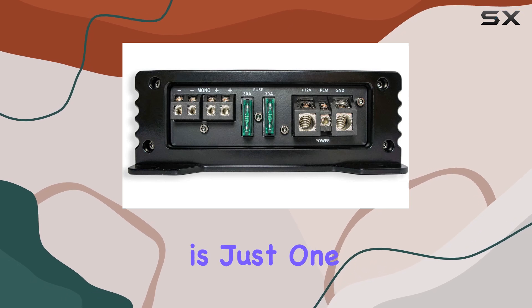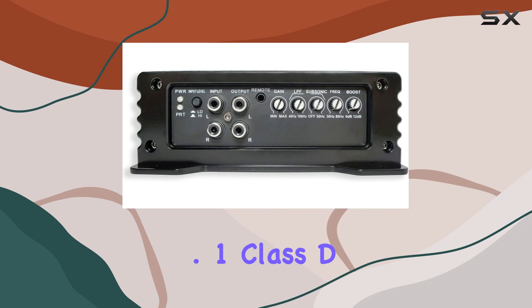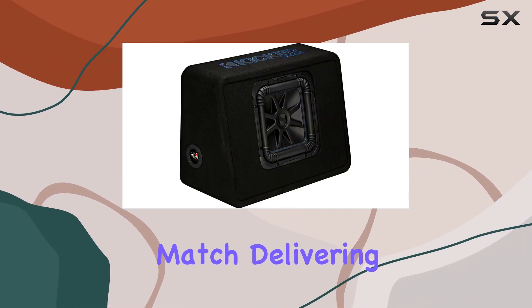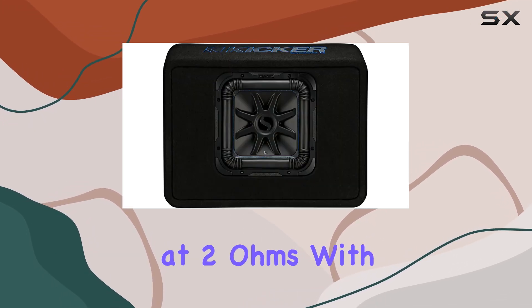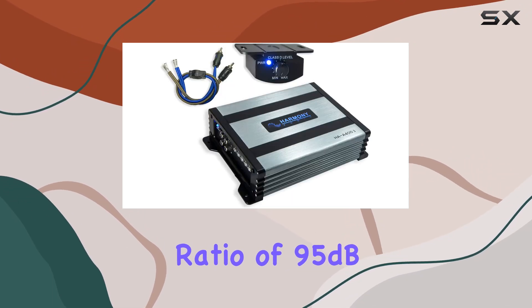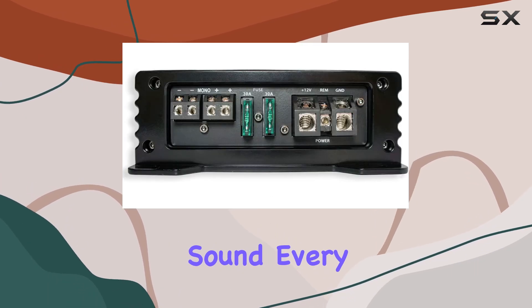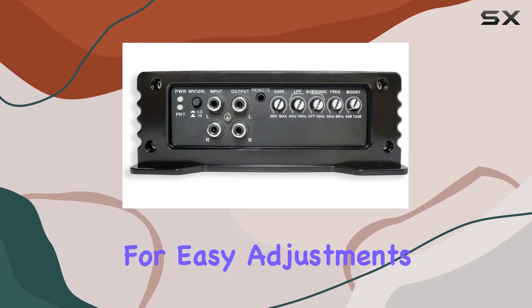But the subwoofer is just one part of the equation. The Harmony HAA 400.1 Class D Mono 800 Watt Subwoofer Amplifier provides the perfect power match, delivering 400 watts RMS at 1 ohm or 300 watts RMS at 2 ohms. With a frequency response of 10 Hz to 180 Hz and a signal-to-noise ratio of 95 dB, this amplifier ensures clean, distortion-free sound every time. Plus, it comes with a remote bass control knob for easy adjustments on the fly.